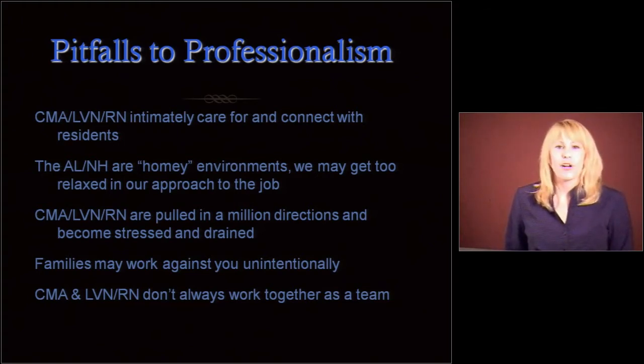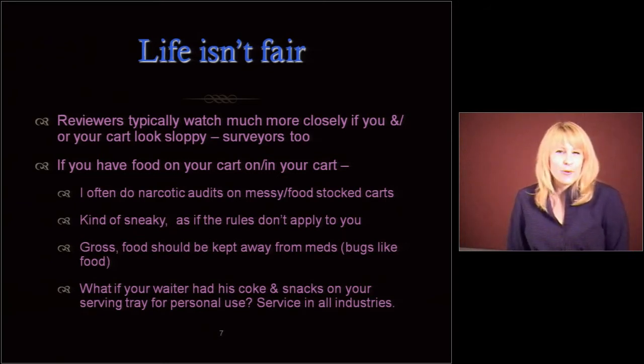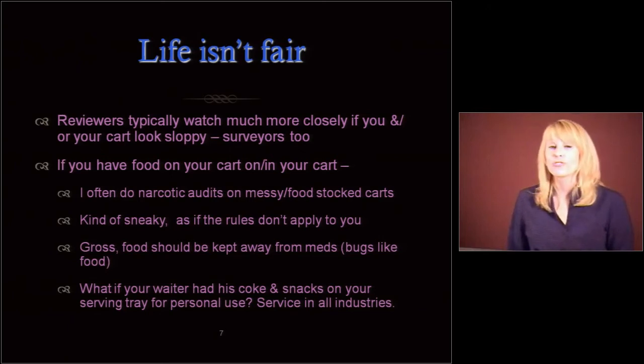You're also pulled in a lot of different directions and become stressed and drained. Sometimes that leads us to be lax in our jobs. So we need to work a little bit harder at remaining professional. Reviewers, including me and surveyors, will watch much more closely if your cart is sloppy or you look sloppy. If you have food on your cart, I guarantee I will probably do a narcotic audit. It's as if the rules don't apply to you — so I'm going to start looking for other areas where you might think the rules don't apply. Food should be kept away from meds; bugs like food.